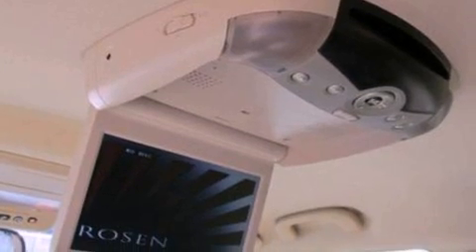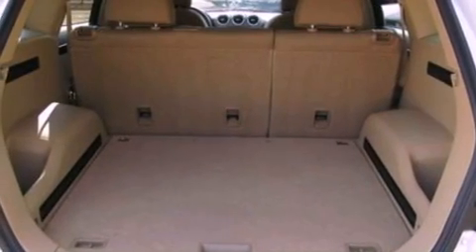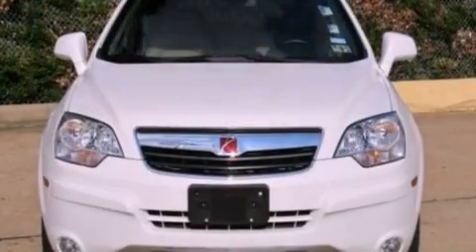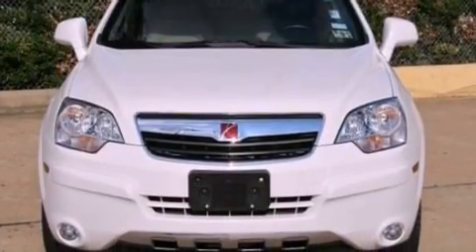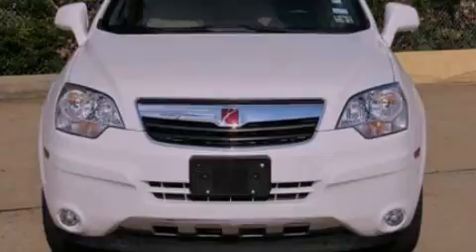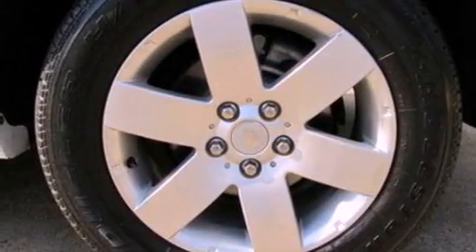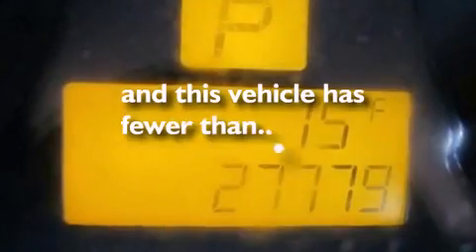Its top features and packages include the entertainment package, cruise control, heated side view mirrors, a six-speaker audio system, leather and alloy steering wheel trim, a multi-link rear suspension, aluminum wheels, a low tire pressure indicator, a rear window defroster, and this vehicle has fewer than 28,000 miles on the odometer.